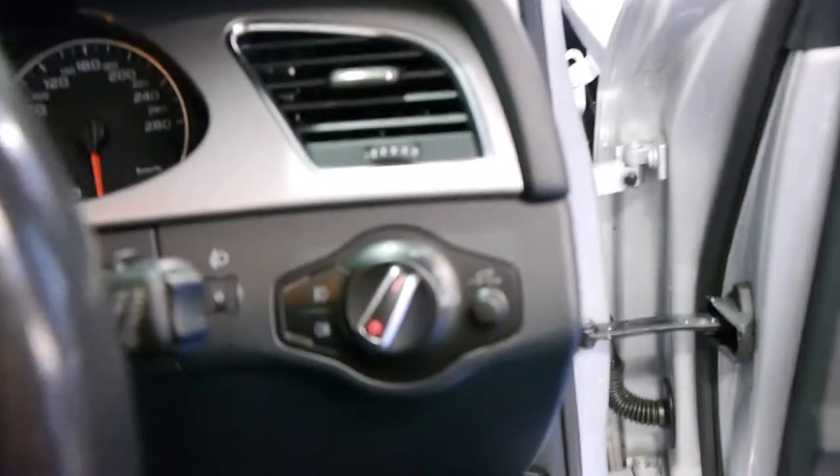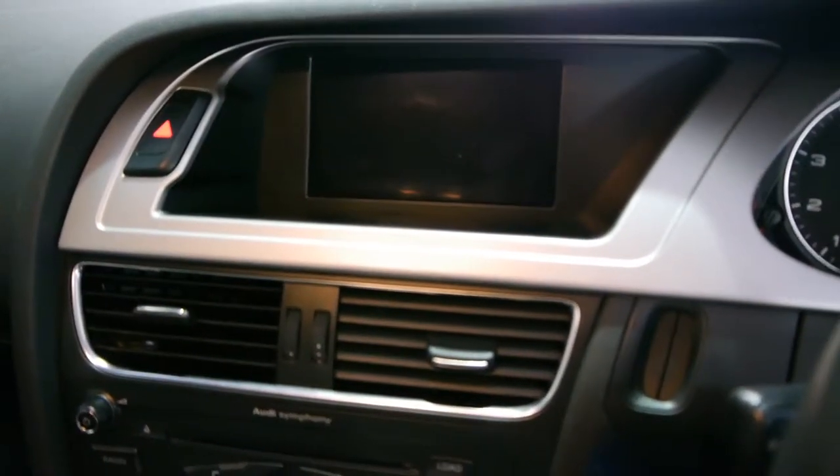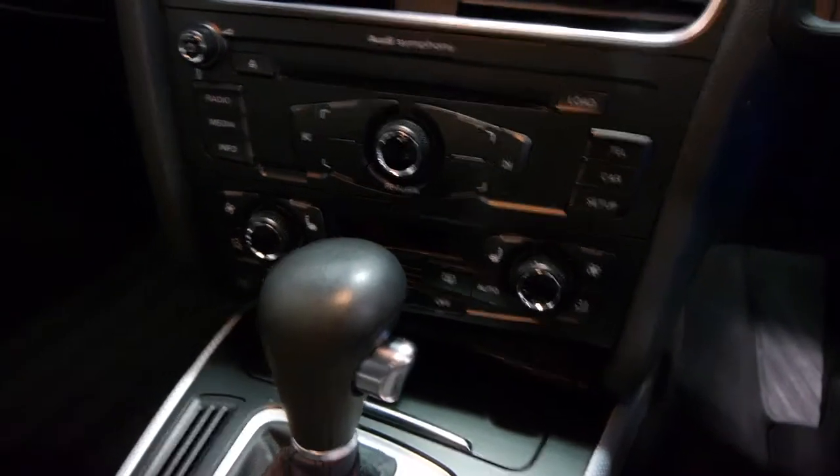Let's have a look inside. Automatic headlights you can see there, 63,800 kilometres on the odometer, more modern dash — that's where your phone and all your parking sensors and so forth come through. It has the Audi Symphony sound system, which is the better sound system, getting you a CD player, and this one is even fitted with the very luxurious iPhone connectivity.